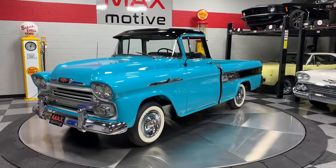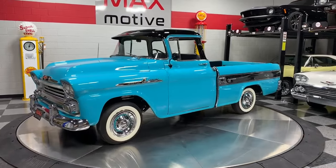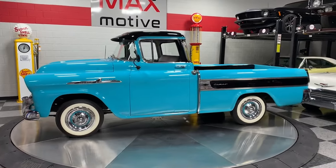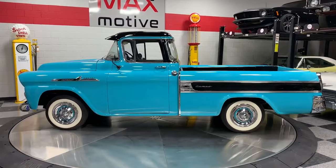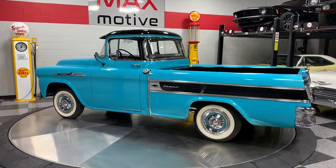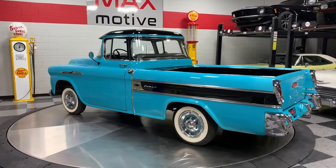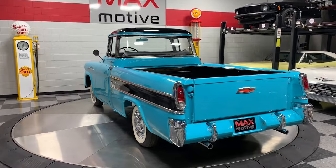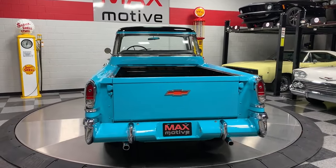Introduced in 1955, the Chevrolet Cameo was a revolutionary design by General Motors designer Chuck Gordon. This truck was part of Chevrolet's Task Force series, and it stood out due to its unique styling and innovative features. The Cameo was the first truck to feature a smooth-sided, car-like bed, which was a departure from the traditional step-side design of the time.